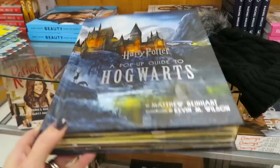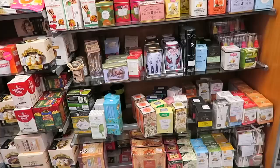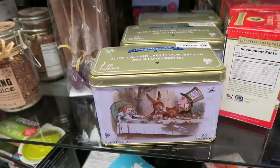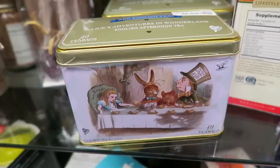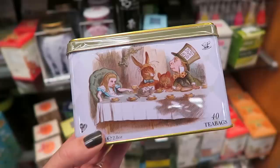I just spotted the coolest Harry Potter book ever - Harry Potter: A Guide to Hogwarts, and it is pop-up. Look how cool that is. They always have some of the best coffees and teas here. I think these little tins of tea would make such cute stocking stuffers, especially this one - you get 40 tea bags in this cute little tin and it's only $4.99. I'm actually thinking about getting this for my niece for a little stocking stuffer because she loves Alice in Wonderland.